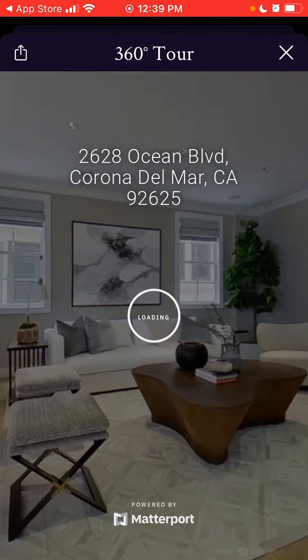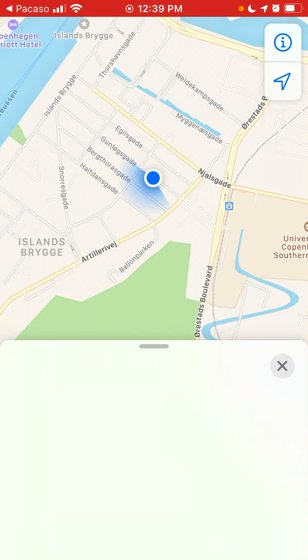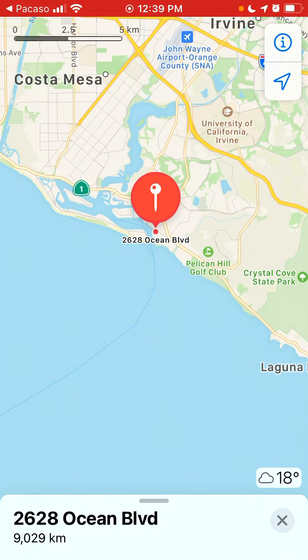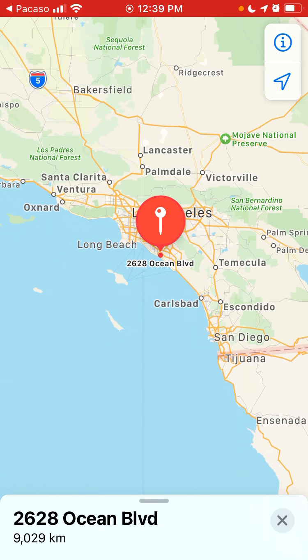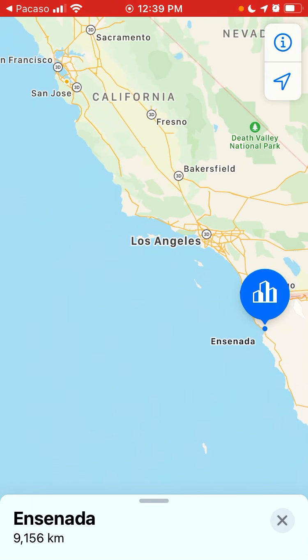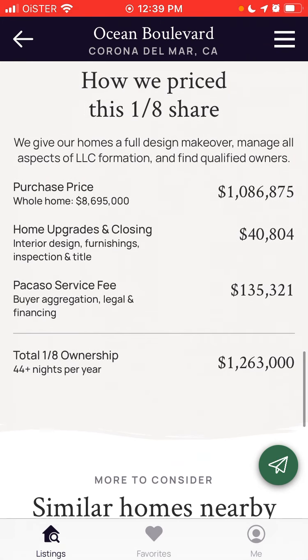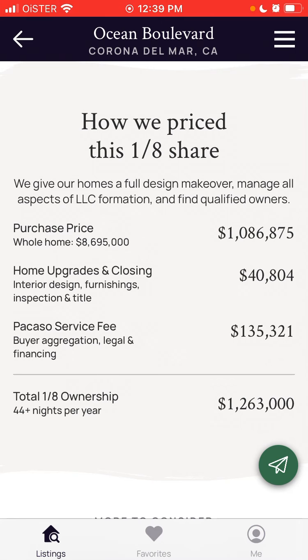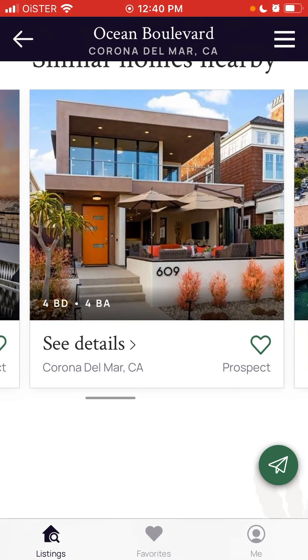You can see that amazing house, get a full 360-degree tour, which is amazing, and see the exact location — where it's located. You can also see videos, and then you can see the price for a 1/8 share: purchase price, home upgrades and closing, plus the Pacaso service fee of $135K. And you can see similar homes nearby.